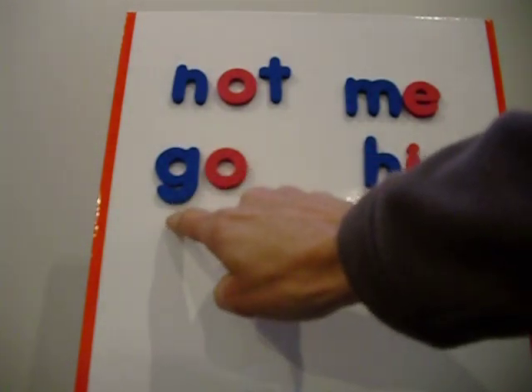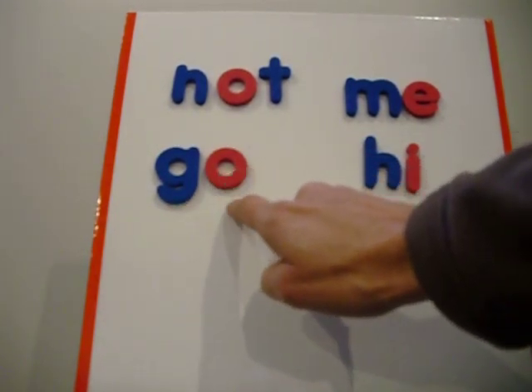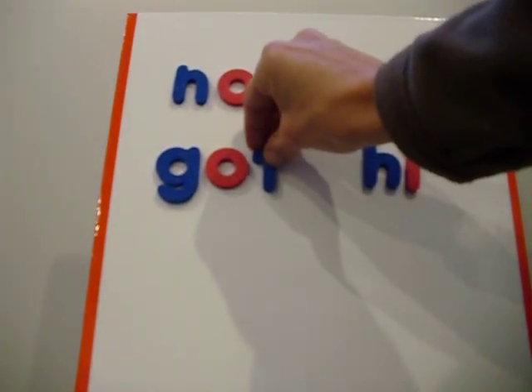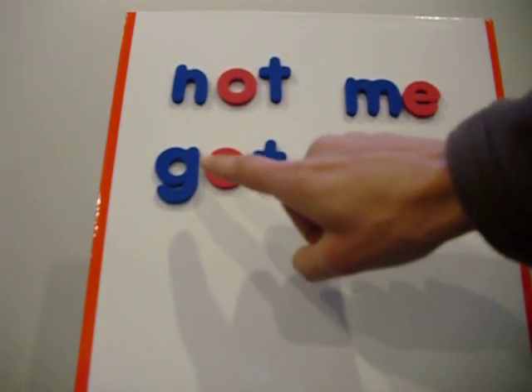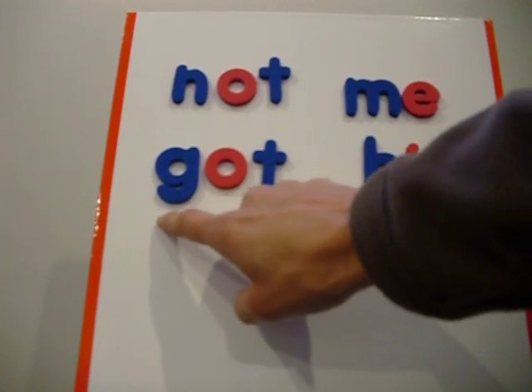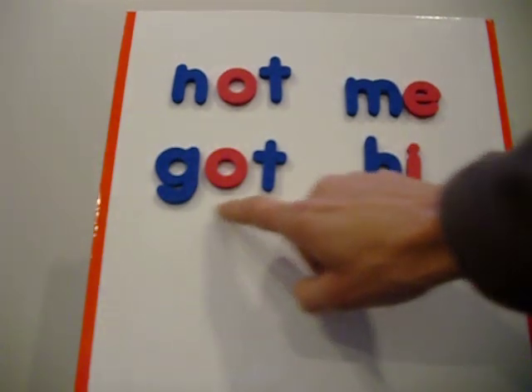And then when they look at 'go,' it's G-oh — they think long sound 'oh' at the end of a word by itself. When the vowel gets trapped, they can start to think short sound: 'ah.' G, ah, T — 'got.'